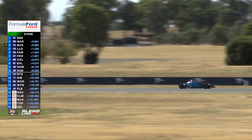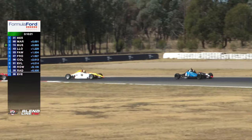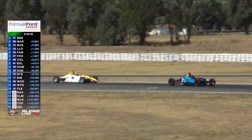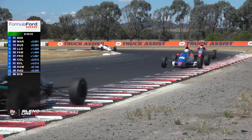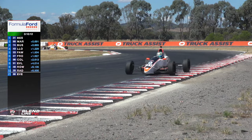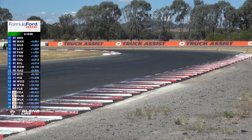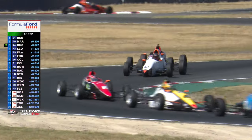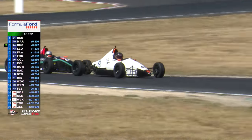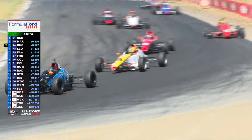Get a good look at our field now. On our screen, the Formula Ford leaderboard is Bezik, back to Cody Maynes-Ruddy, Bussey, then the 43 of Liam Locarno, and Fawcett, Frugas, Coleman, Everly, and rounding out the top 10 is Imogen Radburn in car number 29. Great to have Imogen back on track.